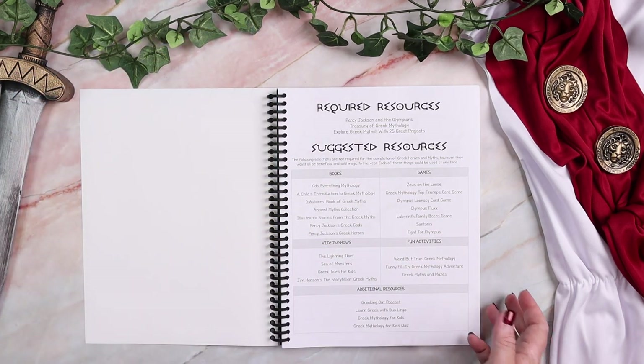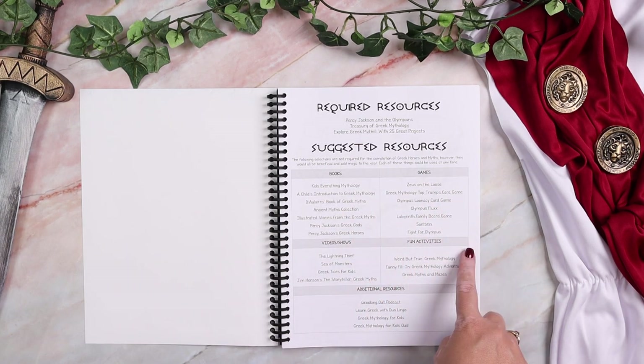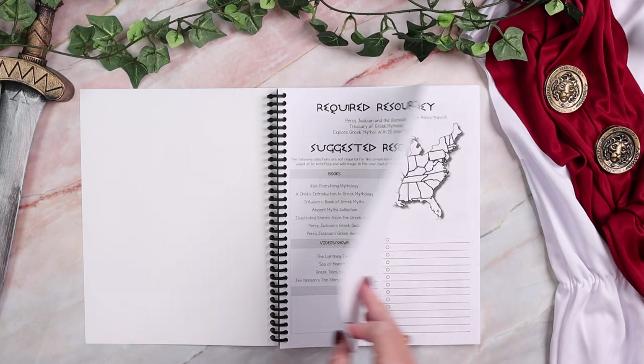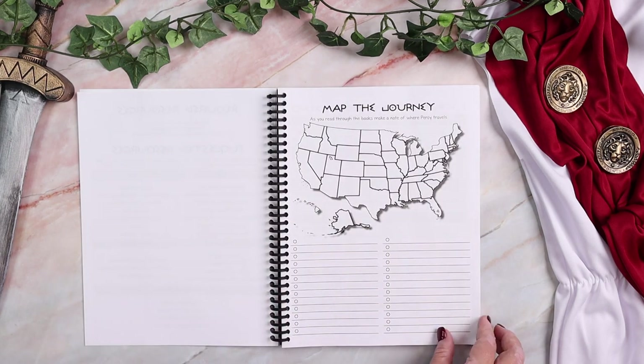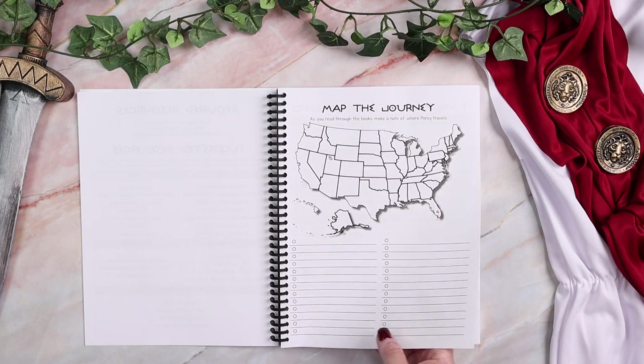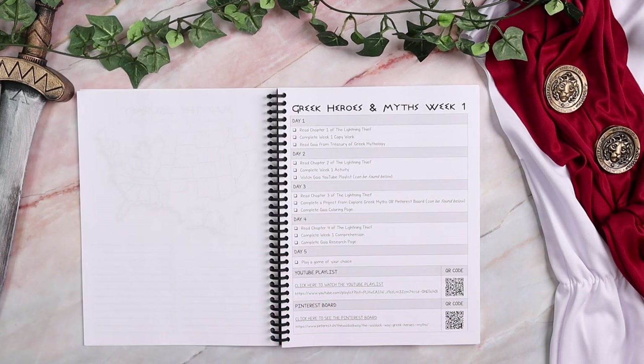Also included are suggested resources — books, games, videos and shows, fun activities, and additional resources. There is a map the journey page, so you will map everywhere Percy and his friends go during their journey. And then there are 26 weeks.